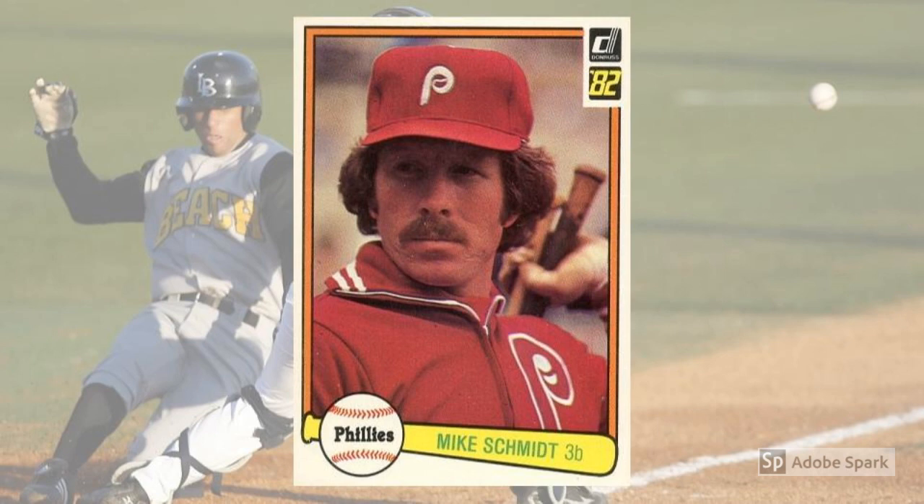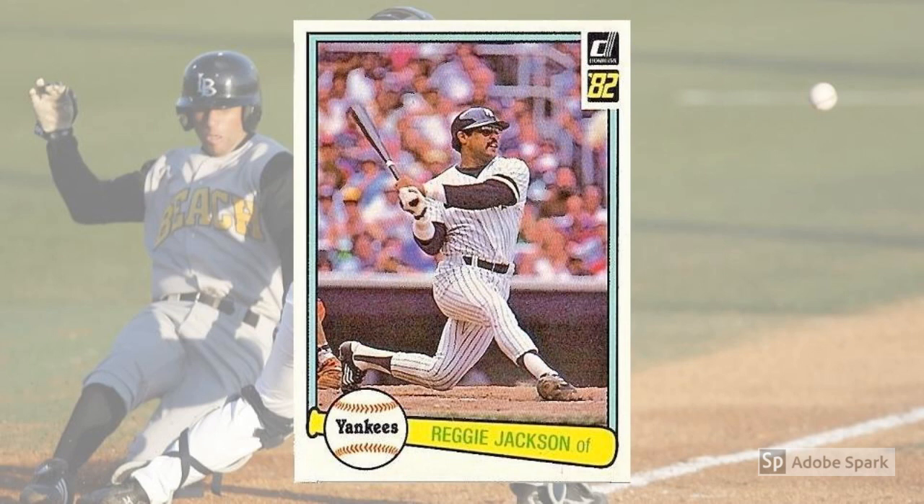1982 Donruss Reggie Jackson, No. 538. Reggie became Mr. October by virtue of his postseason heroics with the Yankees in the late 1970s, even though he'd had plenty of playoff success with the A's. In 1982, though, he began the last phase of his career, which started with the move to the California Angels. All that means his 1982 cards were his last Yankee issues, and the Donruss version sells for $15 plus these days in PSA 10.